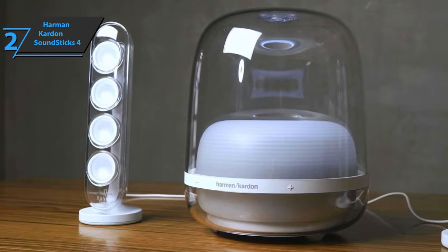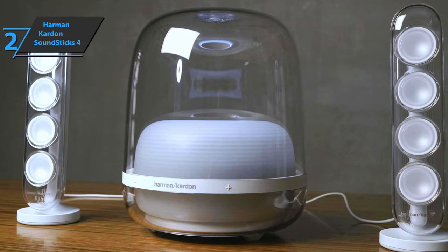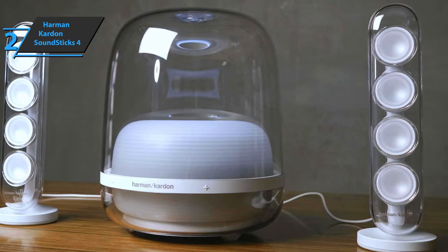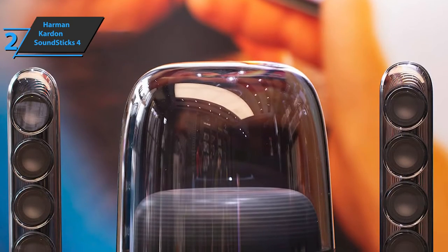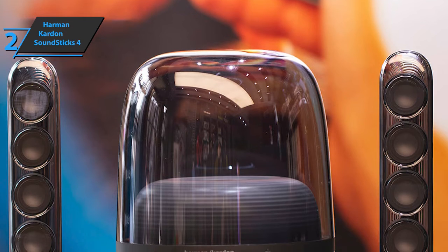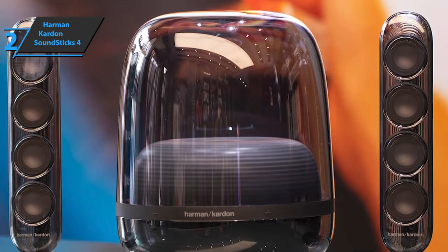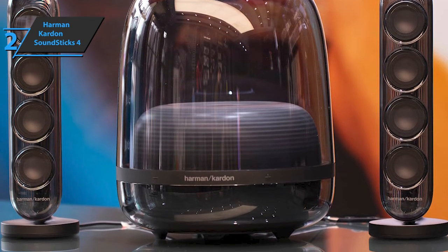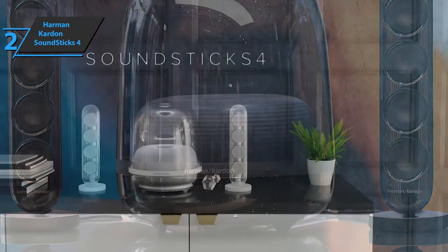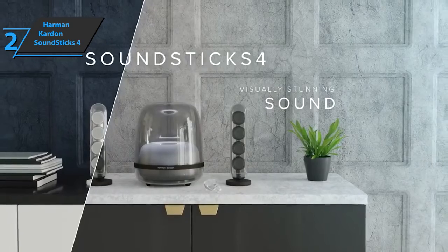At maximum volume, the speakers don't distort, thanks to a well-implemented DSP. Music is recorded in mixed stereo most of the time, and it's refreshing to experience it that way. In conclusion, the Harman Kardon Soundsticks 4 continues the tradition of previous models, combining world-class design with excellent and powerful audio performance. Without the app and a few extras, the price may seem a bit high, but the audio quality more than makes up for it. This is a quality product, and all we can do is recommend it.